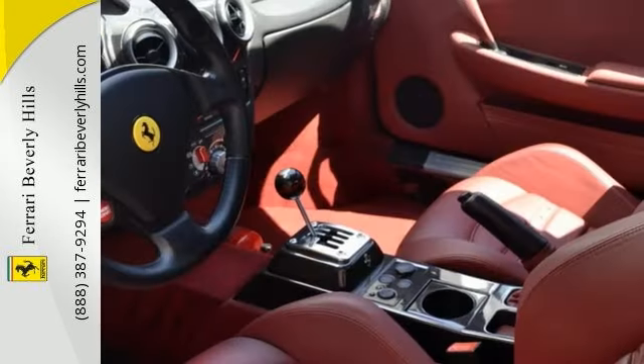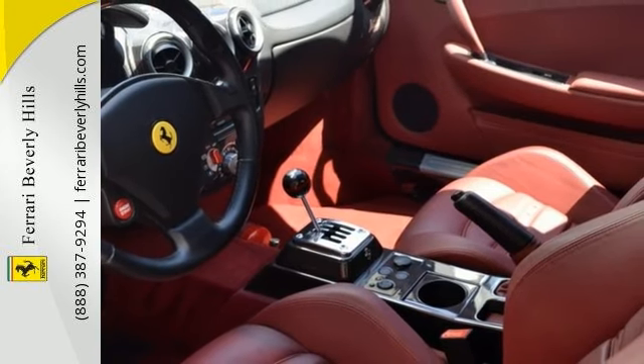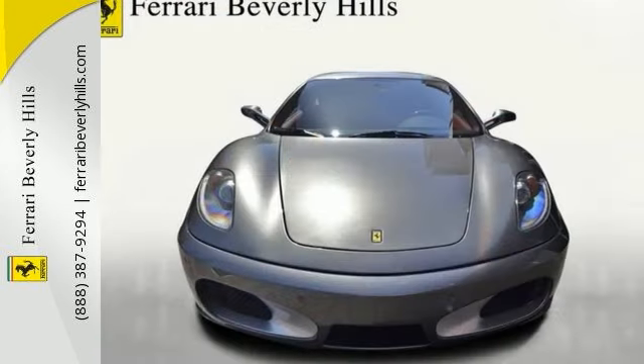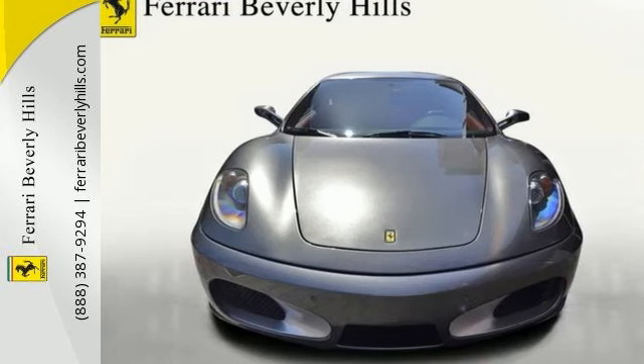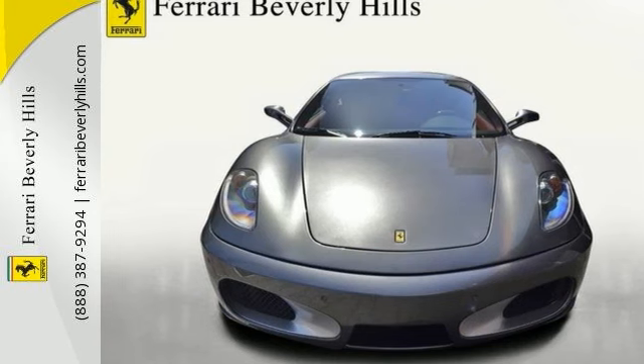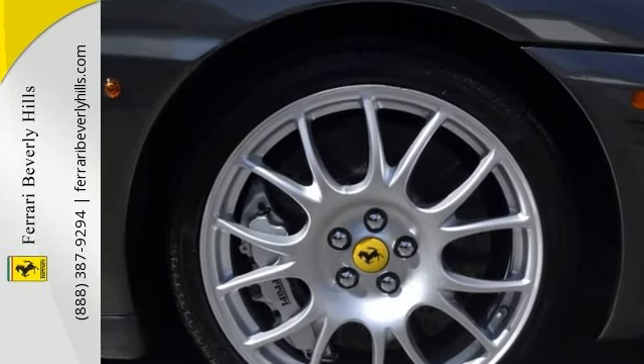Colored instrument panel, iPod connection, Scuderia Ferrari shields, front and rear parking sensors, challenge-type wheel rims, leather headliner, leather upholstered rear bench, high-powered Hi-Fi with subwoofer, and carbon dashboard. For more information, please contact Ferrari Beverly Hills Sales Department.